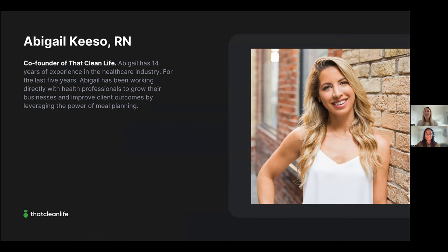My name is Abigail. I'm a registered nurse with 14 years of experience in healthcare — long-term care, palliative care, adult and pediatric rehab, surgery, community and public health, transplant, infectious diseases, and general pediatrics. I've witnessed firsthand what a powerful role nutrition plays in healthcare. In 2017, I shifted my focus to working directly with health professionals to grow their businesses by leveraging the power of meal plans.